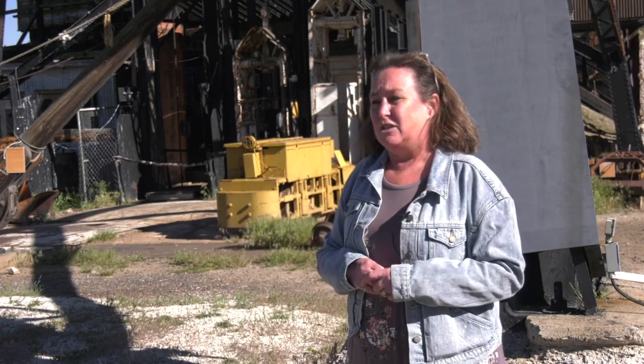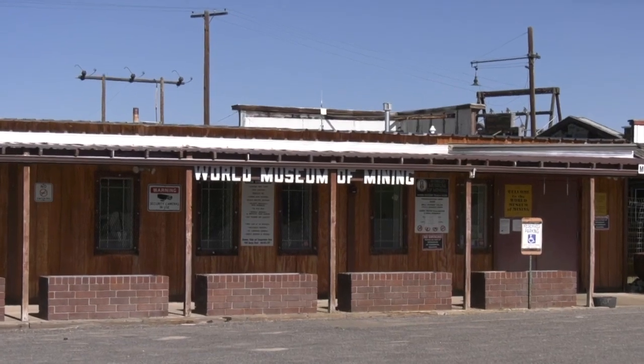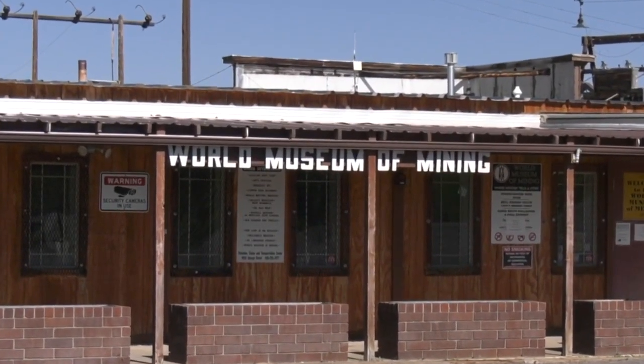It is a big term, and people think that we're trying to represent the world's mining. But actually, the Museum of Mining came about because of the number of people from around the world that came to Butte. That's what we're preserving — the history of all the different groups that came here and created this community. There were no smoking signs in 17 different languages at one point, representing many of the nationalities that were here.